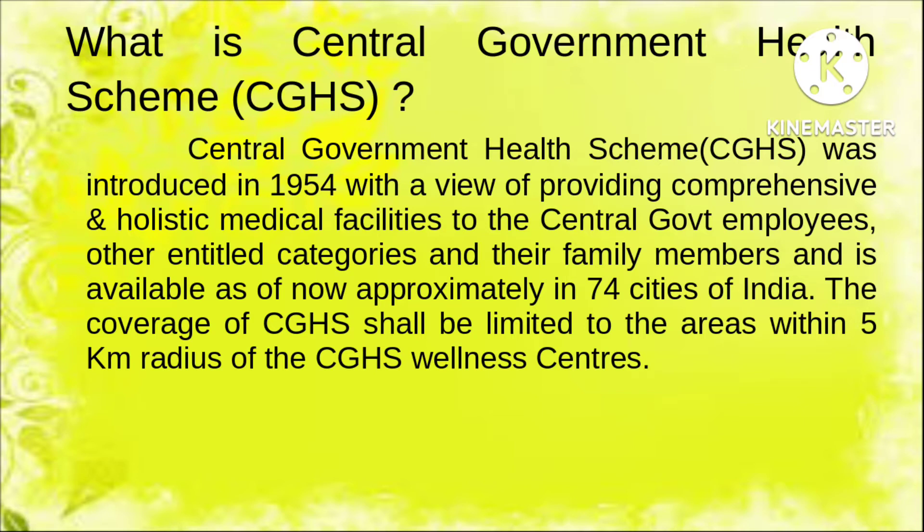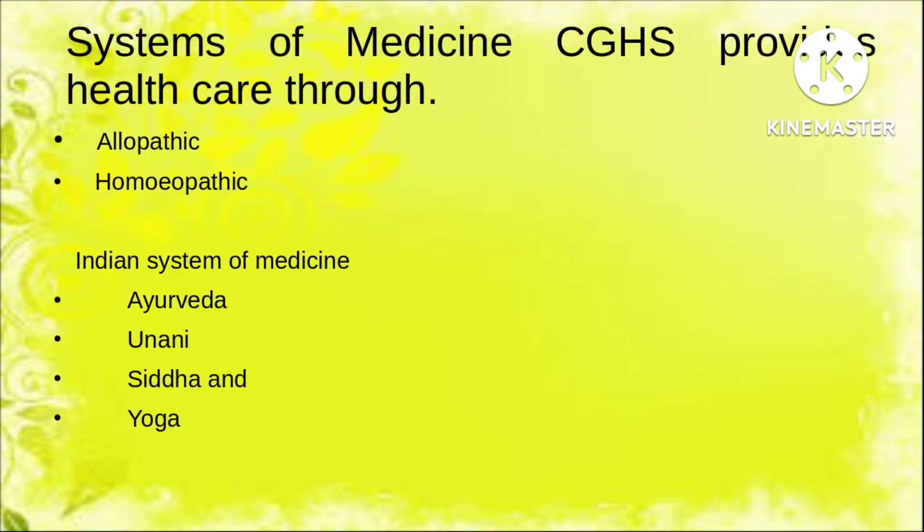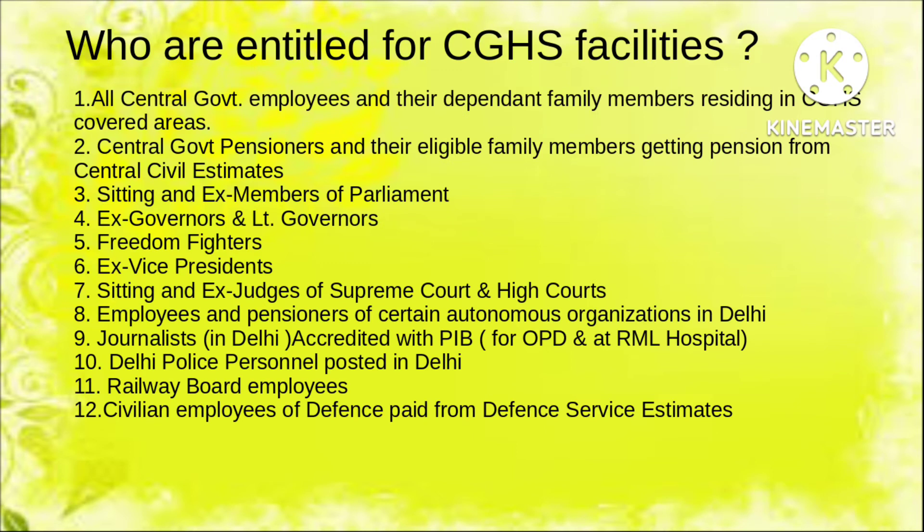What are the systems of medicine CGHS provides? All allopathic and homeopathic medical facilities are available. In addition, Indian systems of medicine including Ayurveda, Unani, Siddha, and Yoga are also covered under CGHS facilities. Together these are known as AYUSH — Allopathy, Ayurveda, Yoga, Unani, Siddha, and Homeopathy.